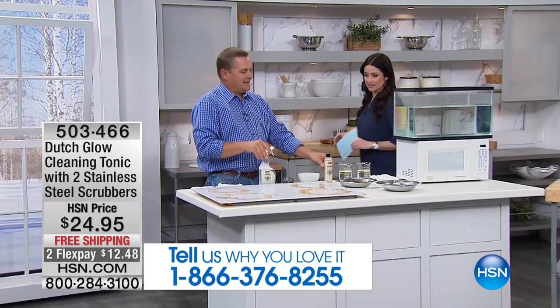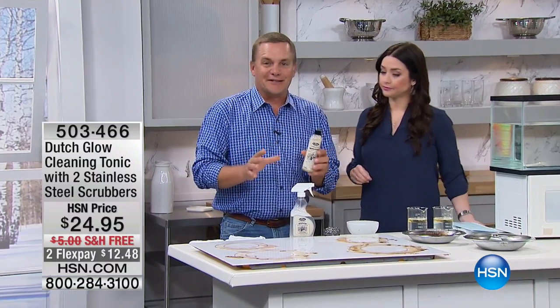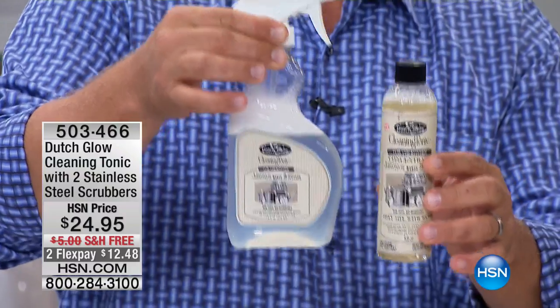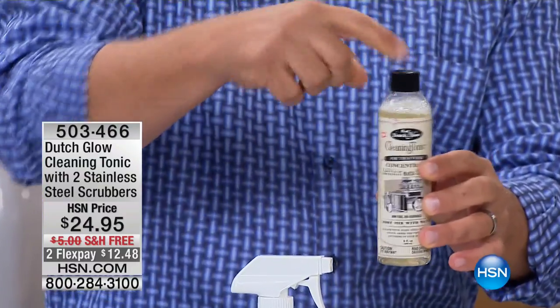Tell us about how amazing this is. Well, what I love about it is it's super concentrated — this one little bottle will make eight of these. You get this bottle with it, and you get two of the concentrates. That's enough for 16 bottles of an all-around-the-house all-purpose cleaner. You'll love it in the kitchen though, which is where we are right now, because it works great on grease and grime. Let me show you how it works.